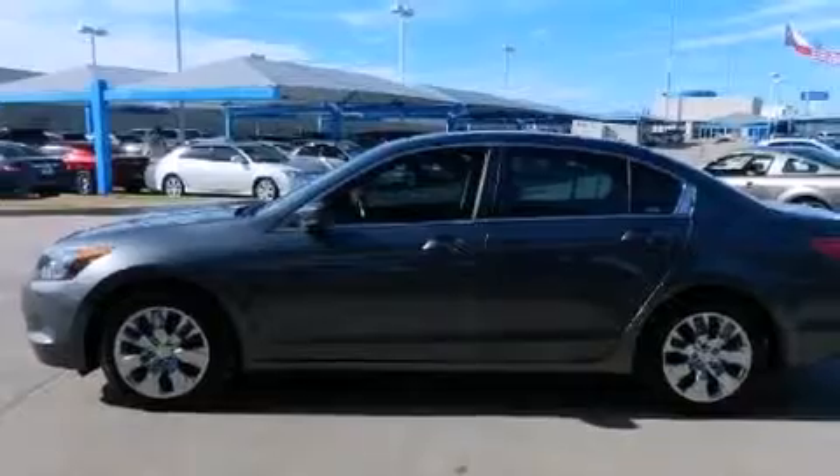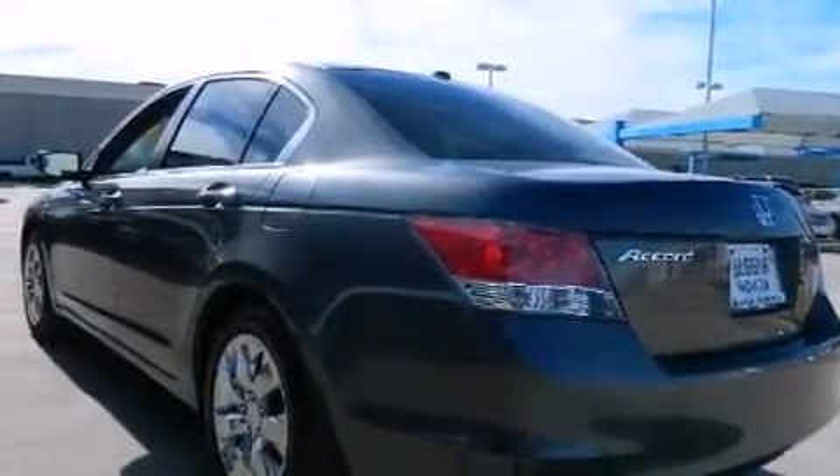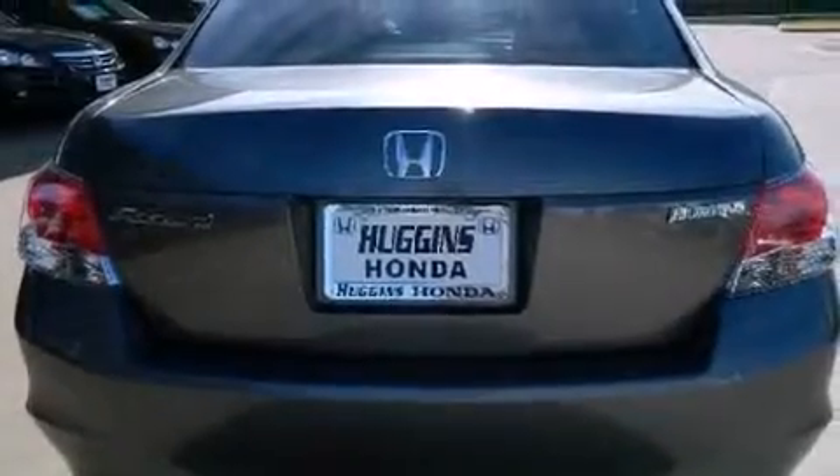Features include air conditioning, cruise control, full-power accessories, side impact airbags, a rear window defroster, stability control, and alloy wheels.